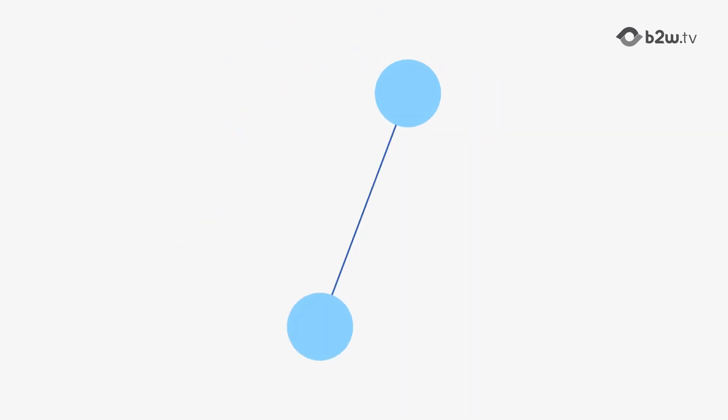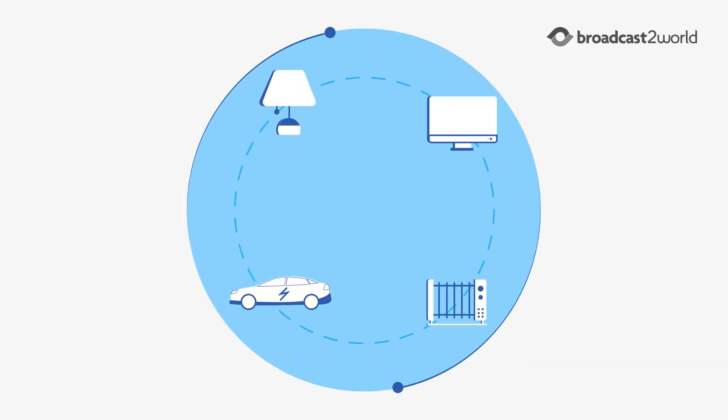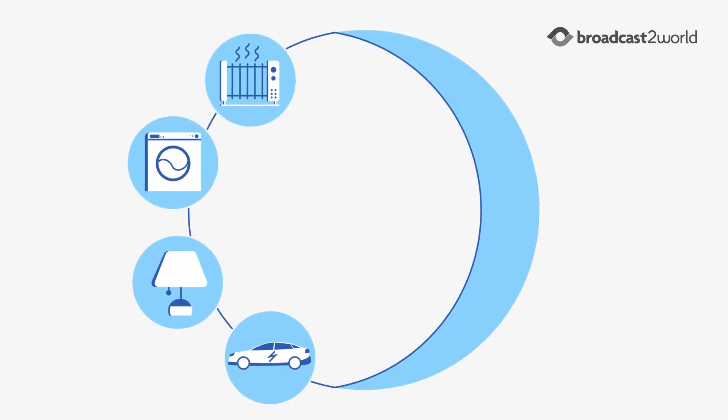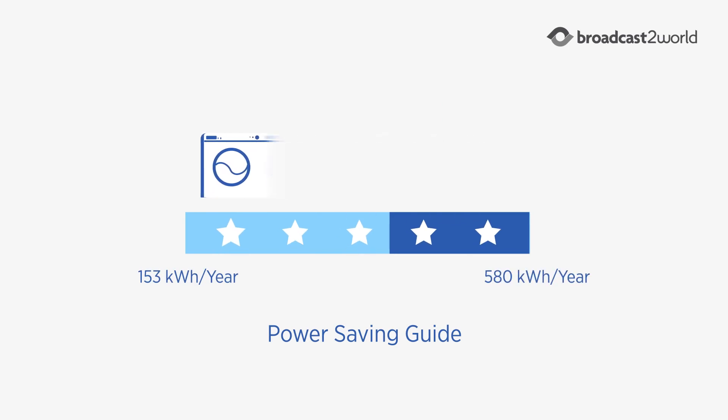Managing demand is all about managing how you use equipment. Using just a few devices at one time, or staggering when you turn on equipment, or operating appliances at night will reduce your demand. Using more energy-efficient equipment can help too.